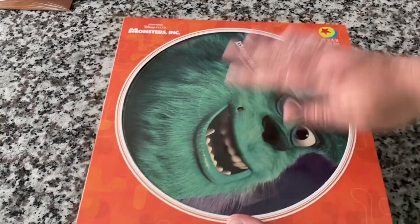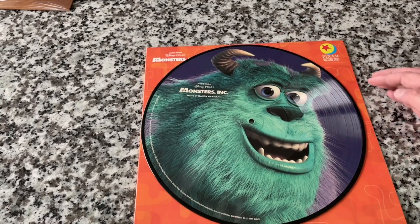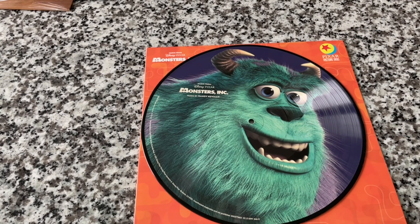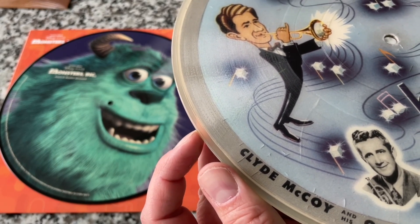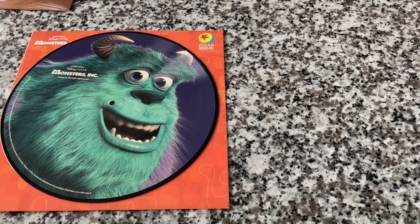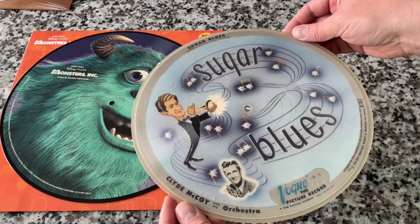Let's open this one up — there's no plastic wrap since it's used. One of the easiest ways to tell if you have a new or old picture disc is by looking at the edge: if the edge is black, it's almost always a contemporary modern picture disc. Vintage picture discs, like this Sugar Blues disc, are made from a resin — you'll see how the edge is clear. They also made reprints with the black edge, which is the way to tell a Vogue original from a Vogue reprint.